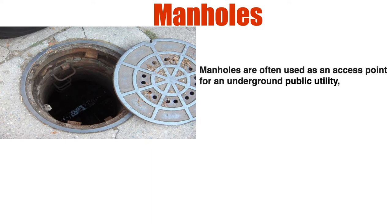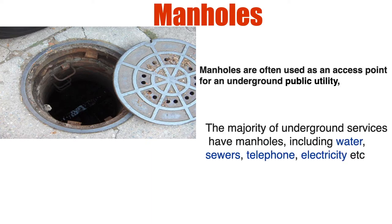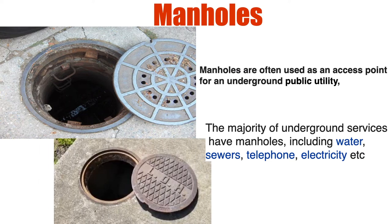Manholes are often used as an access point for underground public utilities like water, sewer, telephone, electricity, etc. The cover of a manhole is called a manhole cover.